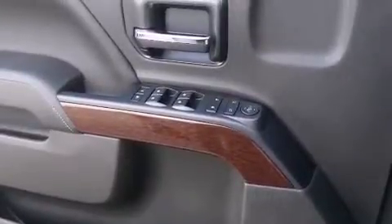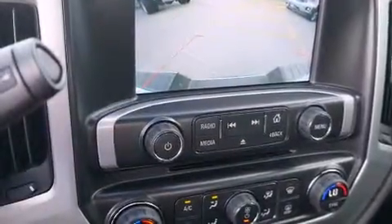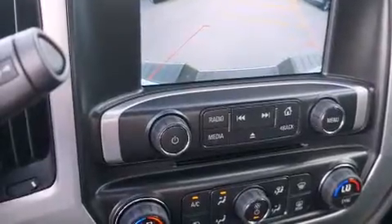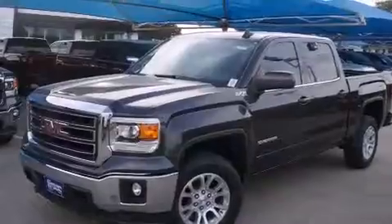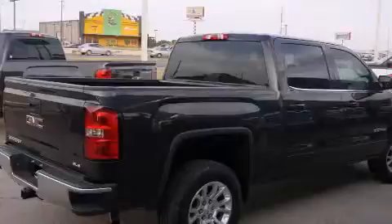The following features are also included: cruise control, a six-speaker audio system, side curtain airbags, child seat safety anchors, cargo tie-downs, body side molding, an anti-lock braking system, a keyless entry system, and air conditioning.